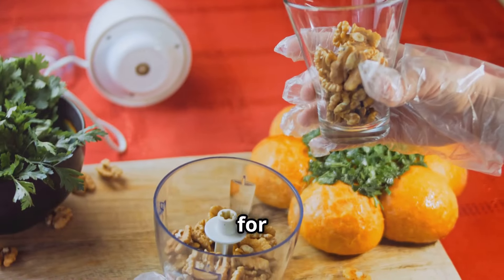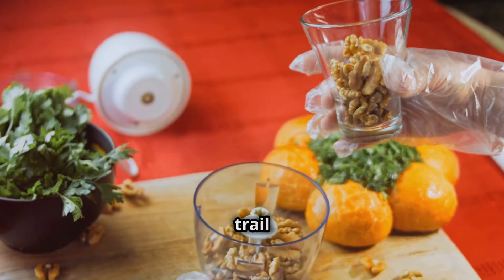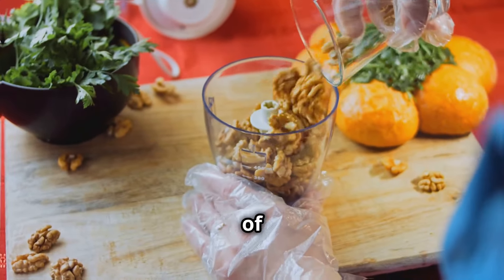So next time you're looking for a healthy and satisfying snack, reach for a handful of walnuts. They're perfect on the go, or you can add them to trail mixes, salads, or even sprinkle them on top of your yogurt.